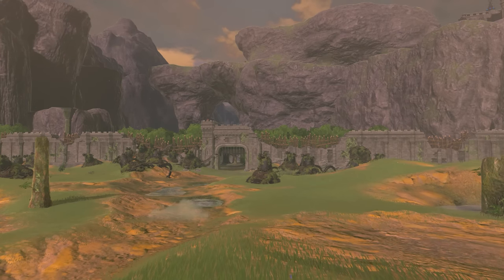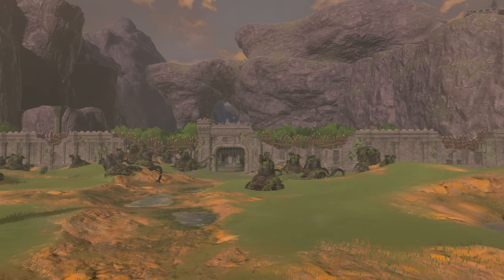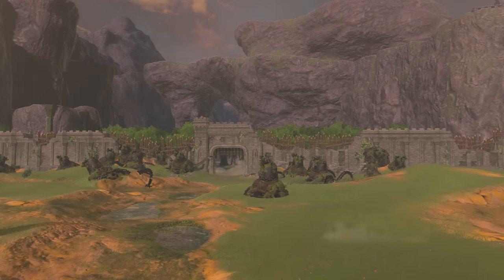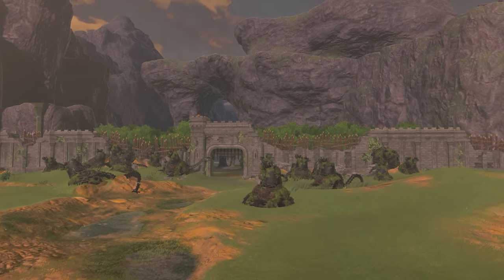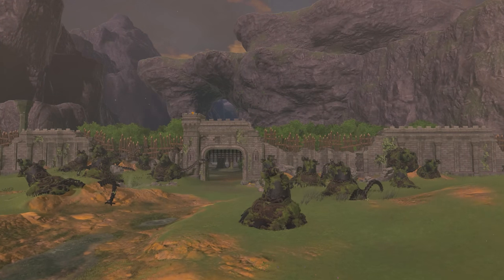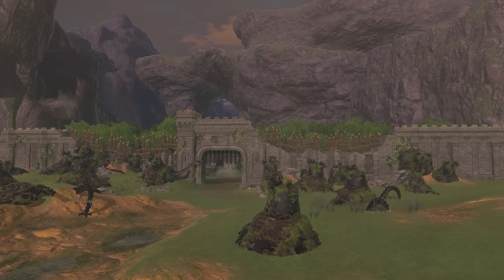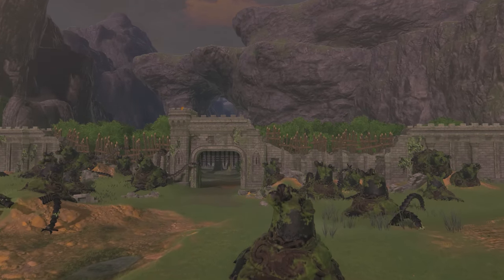In the east of the Plain stands the target of the Guardian's assault: Fort Hateno, a massive fortification that separates the road to Hateno Village from the rest of Necluda. Despite the assaulting forces being overwhelmingly strong and technologically superior, Fort Hateno never fell, and so it remains — wounded and battered, but unyielding.